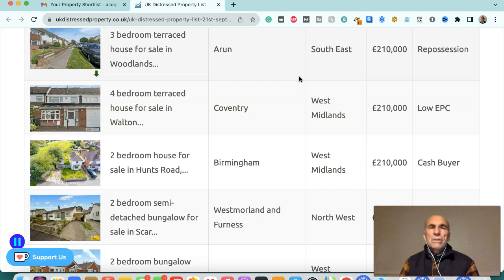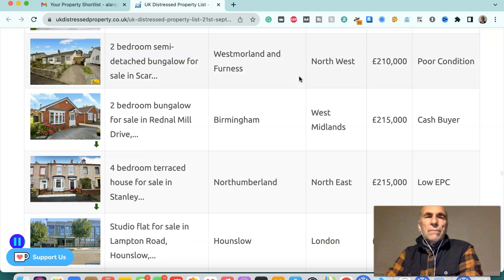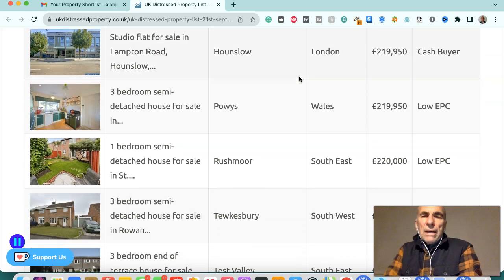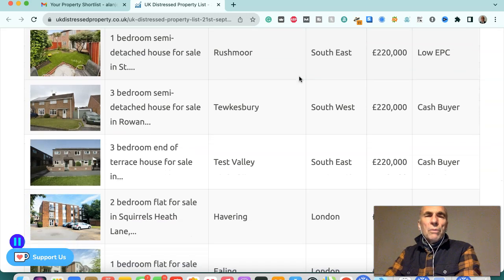Three-bedroom terrace house in Woodlands, Arran, southeast, £210,000 — repossession. Four-bedroom terrace house in Coventry, West Midlands, £210,000 — low EPC. Two-bedroom house in Birmingham, West Midlands, £210,000 — poor condition. Two-bedroom semi-detached bungalow in Westmoreland and Furness, northwest, £120,000. Two-bedroom bungalow in Birmingham, £215,000 — cash buyer. Four-bedroom terrace house in Northumberland, £215,000 — low EPC. Studio flat in Hounslow, London, £219,950 — cash buyer. Three-bedroom semi-detached house in Wales, £219,950 — low EPC. One-bedroom semi-detached house in Rushmoor, southeast, £200,000 — low EPC.